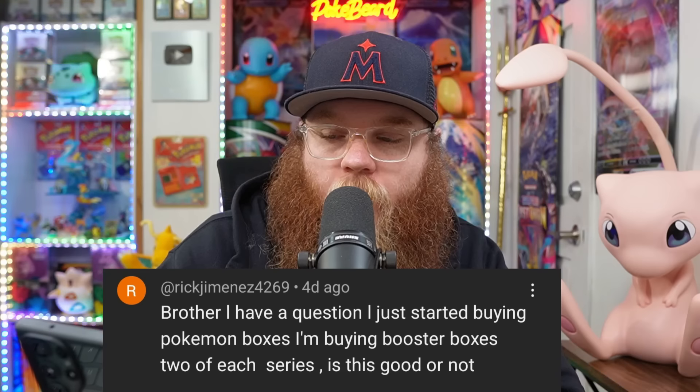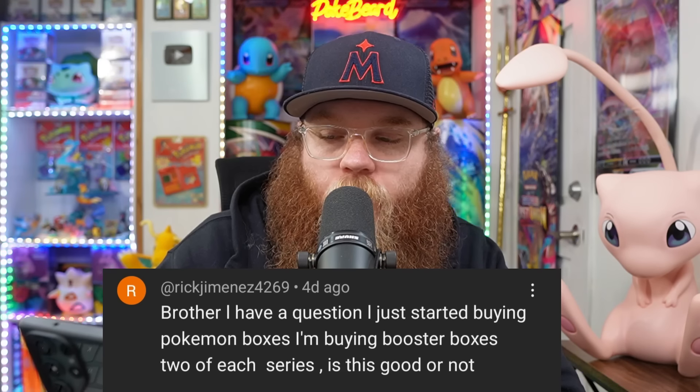Next, same type of question, is from RickGeminez4269: 'I'm just starting buying Pokemon boxes — buying booster boxes two of each series. Is this good or not?' You cannot go wrong buying booster boxes. I try to get three of everything. If you're doing it for each set, you might be better off going after the more popular sets instead of every single set. My OCD also wants to get stuff for every single set, but it would be a little smarter to be more picky and stock up on the better sets.